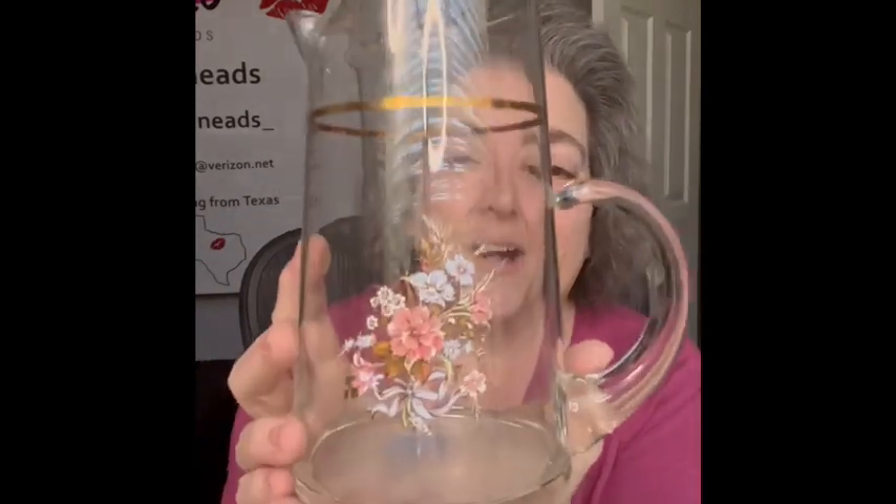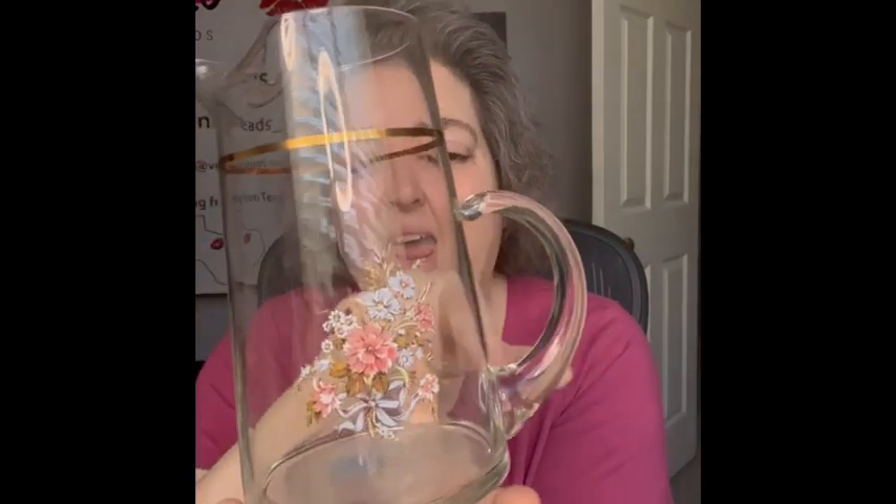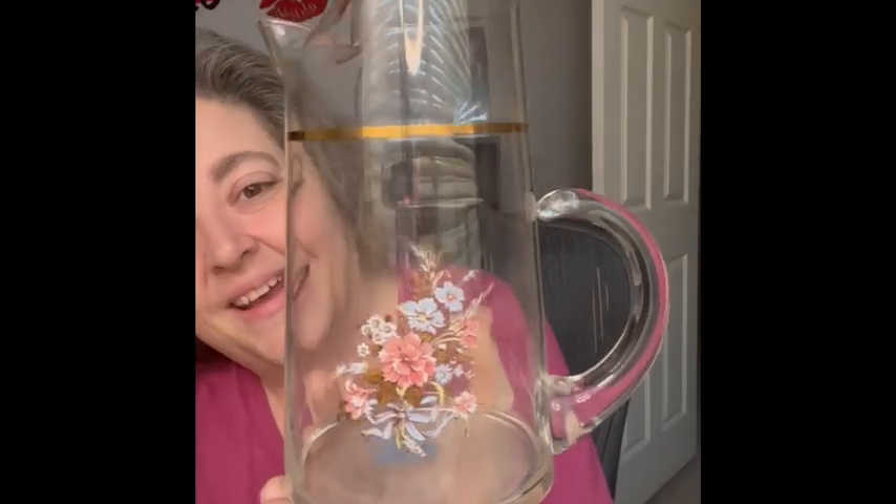One more item — I love this pitcher. It does have a transfer of some really boho flowers on it, and it has a gold rim. Here is the spout, and I love that handle and that shape. It is so pretty, so I will be bringing that to the sale.